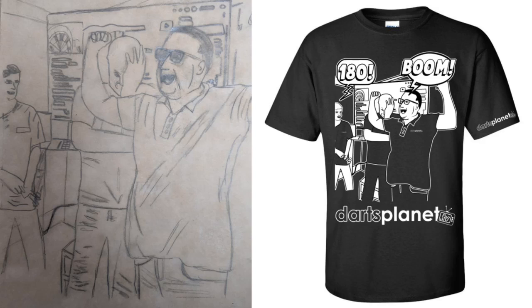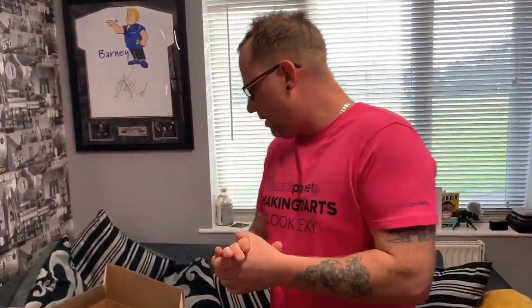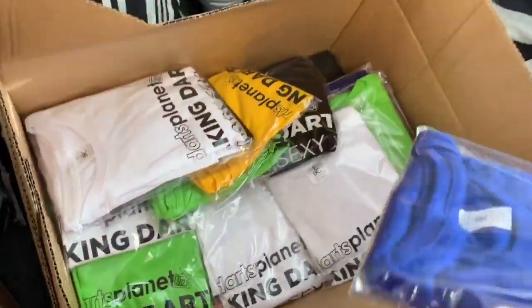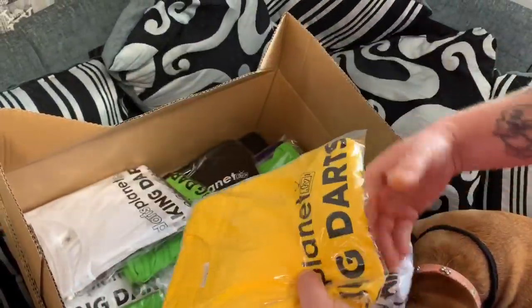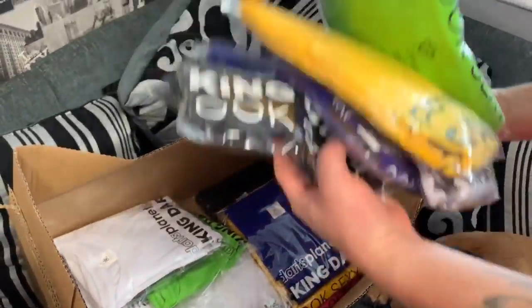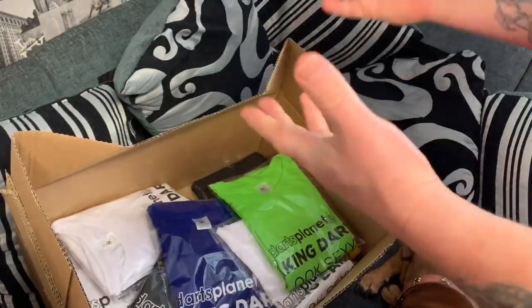It's just incredible. Now let's have a look at the actual t-shirt — the 'Making Dance Look Sexy' ones are over here. If you just peer into the box here, Laura, you will see we've got absolutely loads of these. We've got them in blue, white, yellow, green, the pink that I'm wearing, and black. They're available in small, medium, large, and extra large — we can do any size for you.